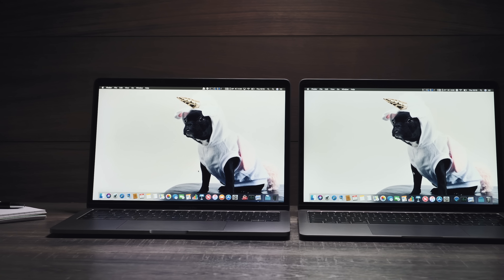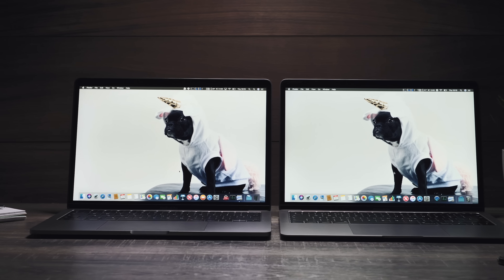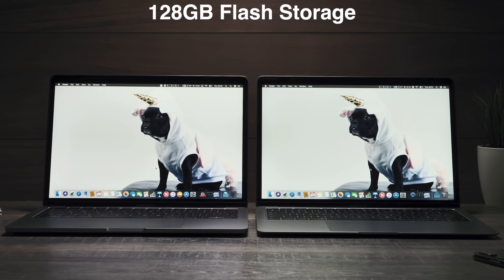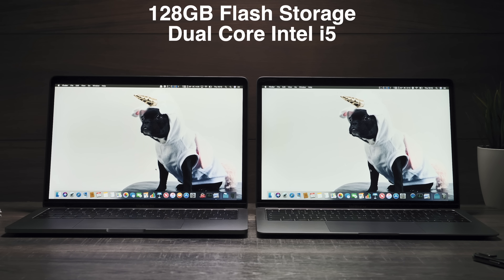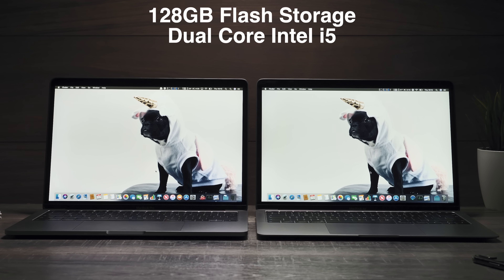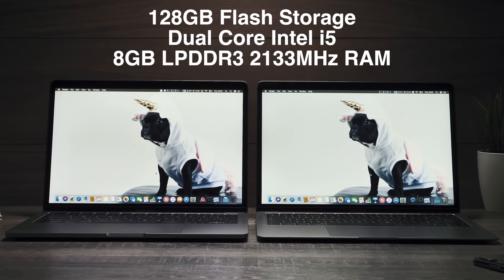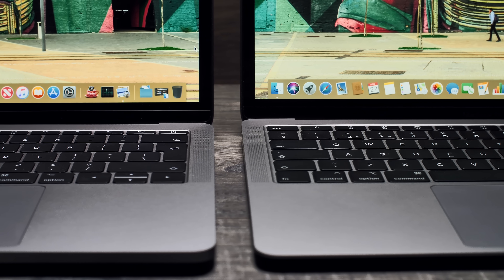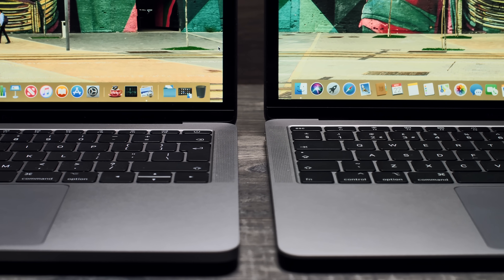The MacBook Pro's display is actually pretty good — unless you put them side by side, you wouldn't be able to tell the difference in brightness and colors. The third big difference is performance. On paper they look really similar: 128 gigabytes of flash storage, a dual-core Intel Core i5 processor, and 8 gigabytes of LPDDR3 memory at 2133 megahertz. But if you dig deeper, they're actually very different computers.